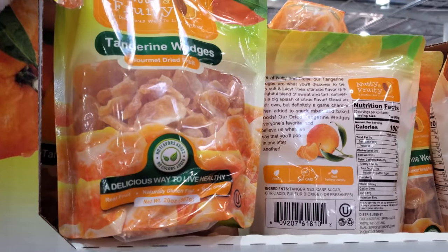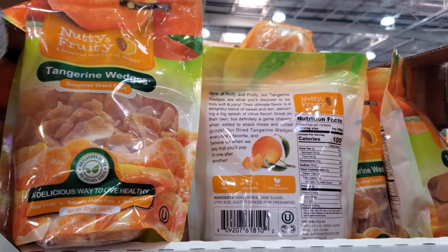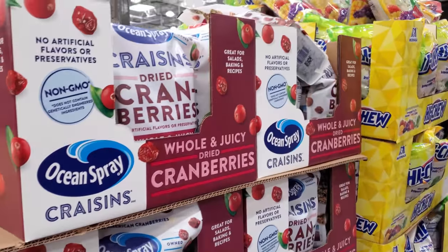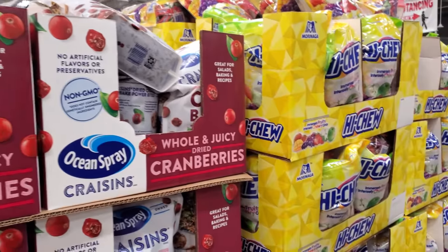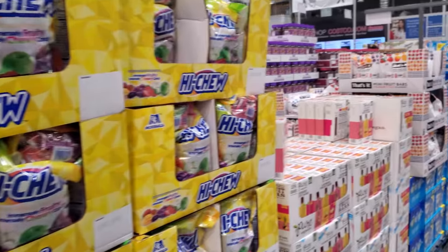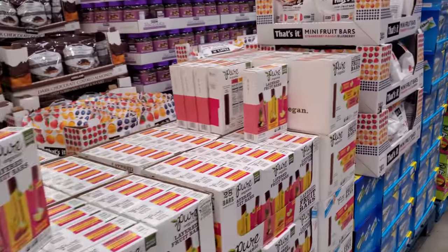These are dried for $8.50. My dog eats the little Halo oranges, which is good for them — they just can't eat the skin. Cranberries are $8.50, Hi-Chews are $9.